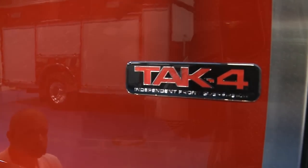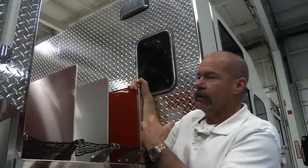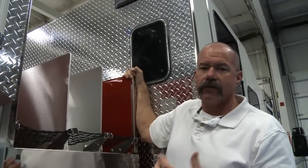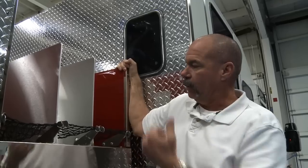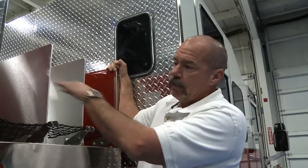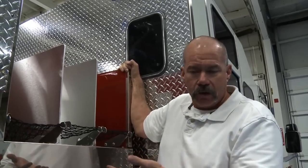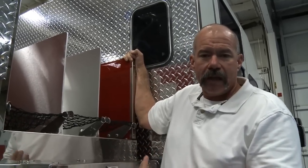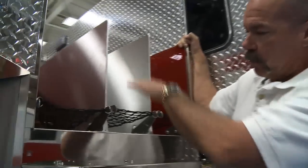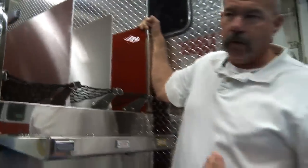As we move to the back of the truck, part of the design we've incorporated into this apparatus is the crosslays. Our department is an offensive, fast, aggressive interior type department. We love to have the three crosslays here — it allows us to deploy our handlines quickly and into the structure. From the original Quantums, we actually lowered this bed down nine inches because it can be a taller apparatus and some members found that to be a hindrance. We worked with Pierce and brought this down nine inches. No longer is that an issue. We've got three crosslays here for rapid deployment.